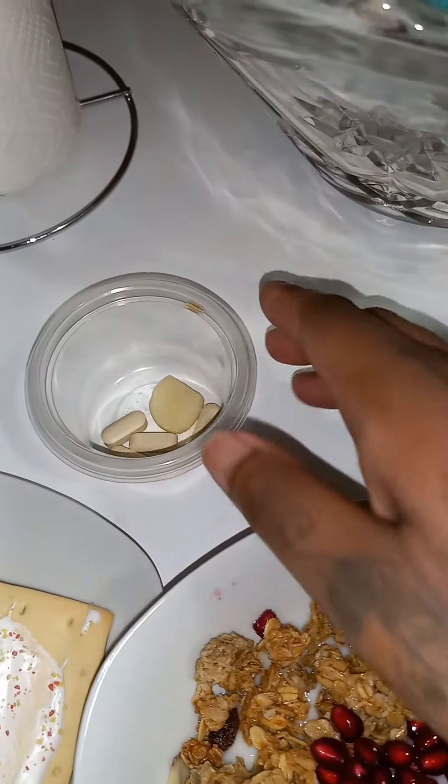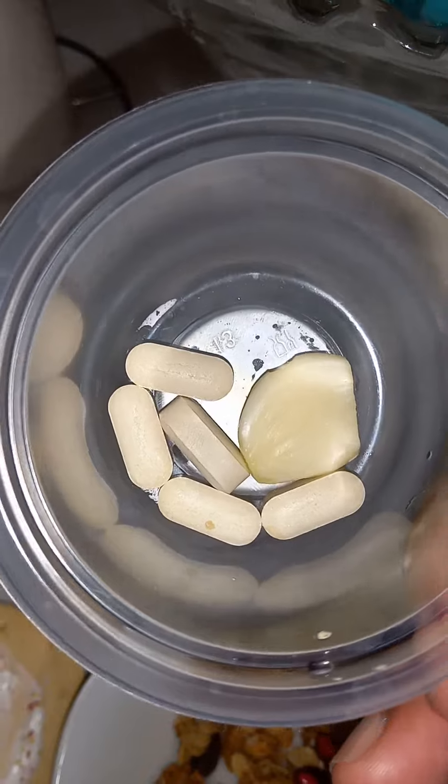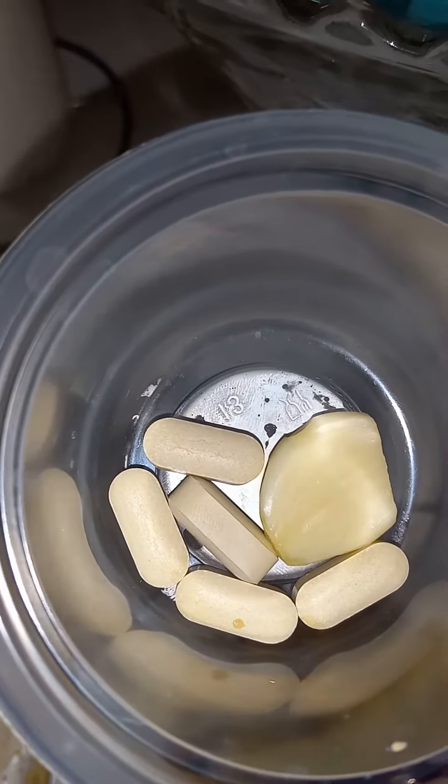Then I have five nutritional yeast. Those are in the pill form, full of all of the B vitamins.